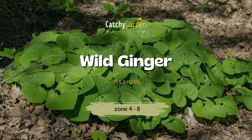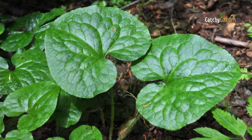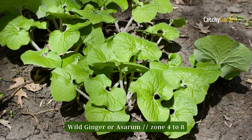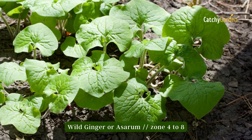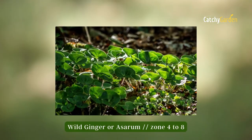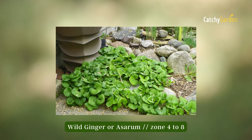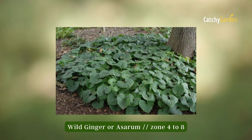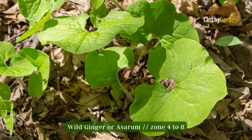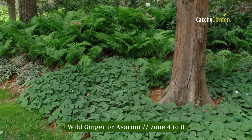Number two: wild ginger. Wild ginger is a native ground cover plant that requires very little maintenance. The spring blooms may be unremarkable, but the heart-shaped leaves make up for it. Since wild ginger has a tendency to crowd out its neighbors, it's better to grow it in a solitary setting. From USDA hardiness zones 4 to 8, you can plant it without worry.